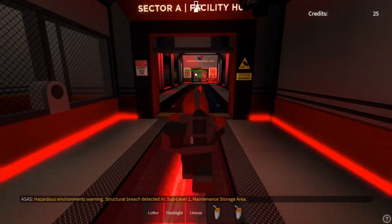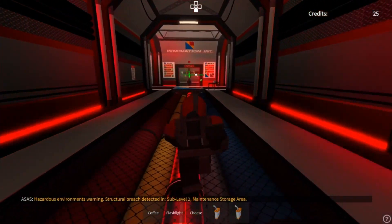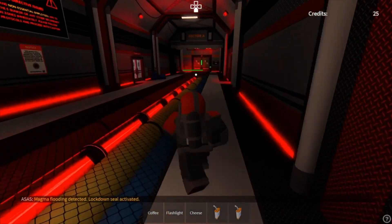Hazardous environments warning: structural breach detected in sub-level 2 maintenance storage area. Magma flooding detected. Lockdown seal activated.